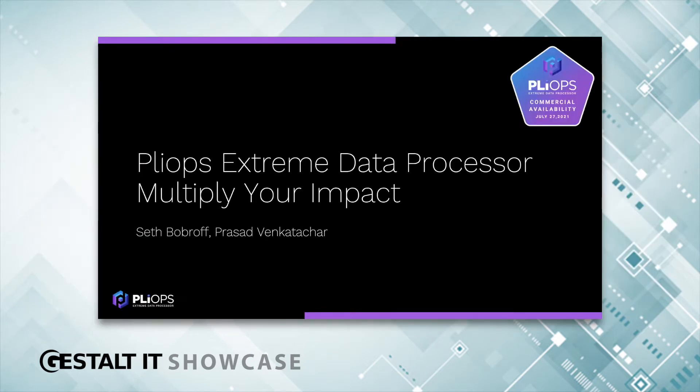For those of you more familiar with PlyOps, you may notice our new logo and new branding. We're very excited about that as well. With that being said, we believe the Extreme Data Processor ushers in a new era of accelerated compute and storage performance.